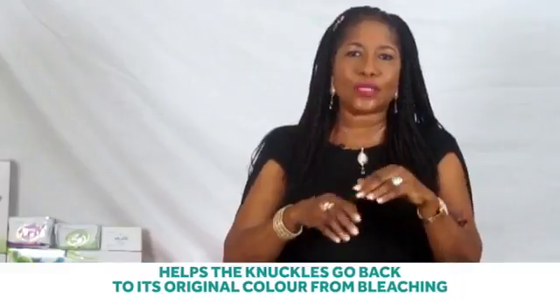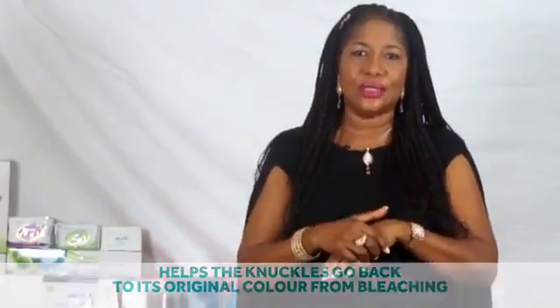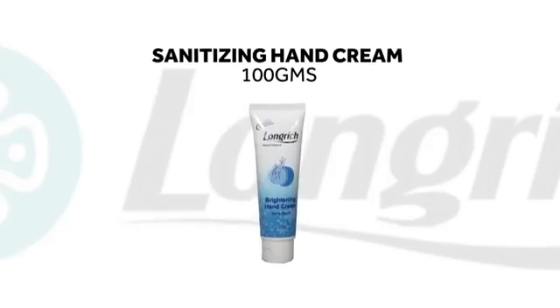It helps the knuckles go back to their original color from bleaching. It has sanitizing capacity — during the Ebola crisis in Nigeria, it was the best-selling hand cream.